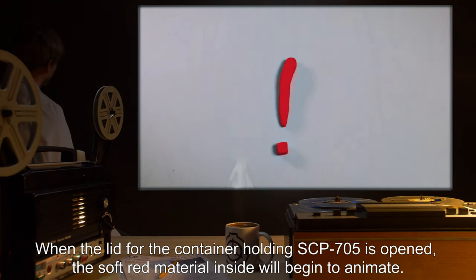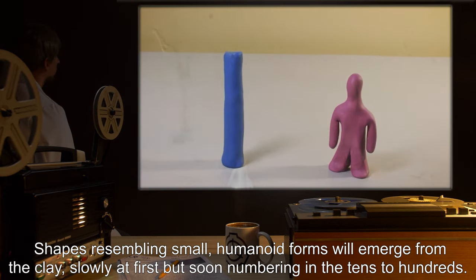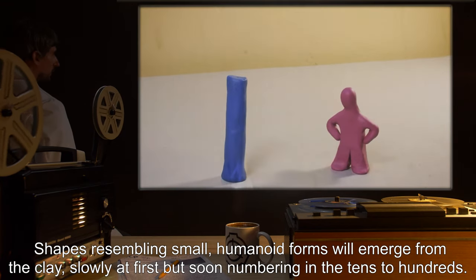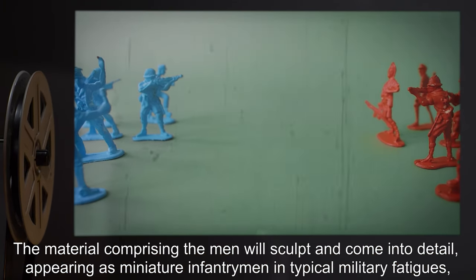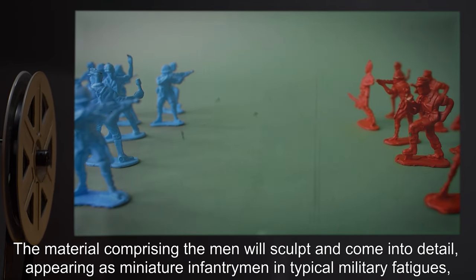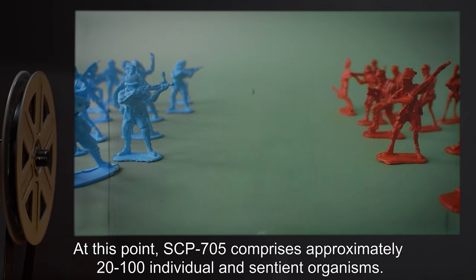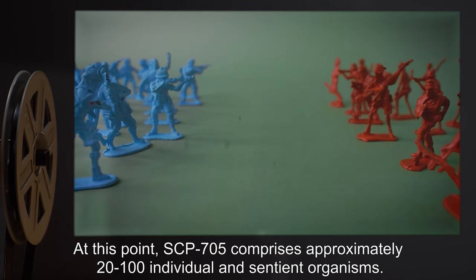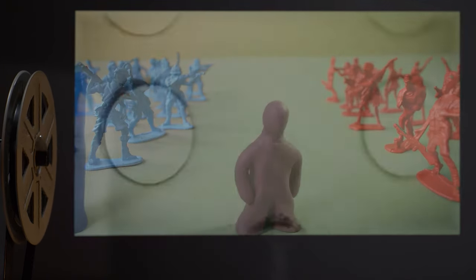When the lid for the container holding SCP-705 is opened, the soft red material inside will begin to animate. Shapes resembling small humanoid forms will emerge from the clay, slowly at first, but soon numbering in the tens to hundreds. The material comprising the men will sculpt and come into detail, appearing as miniature infantrymen in typical military fatigues, equipped with fully functional automatic weaponry. At this point, SCP-705 comprises approximately 20 to 100 individual and sentient organisms.